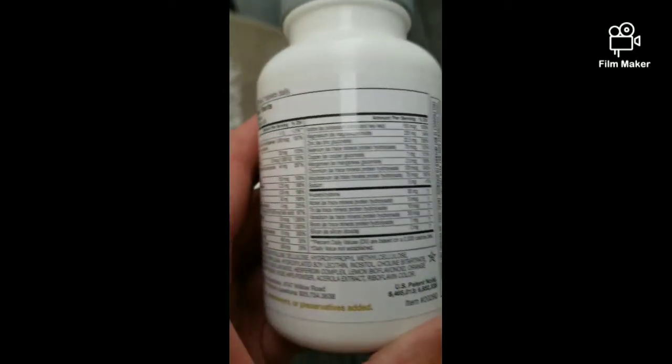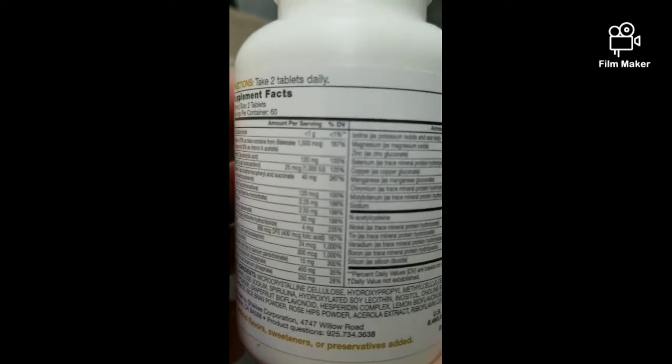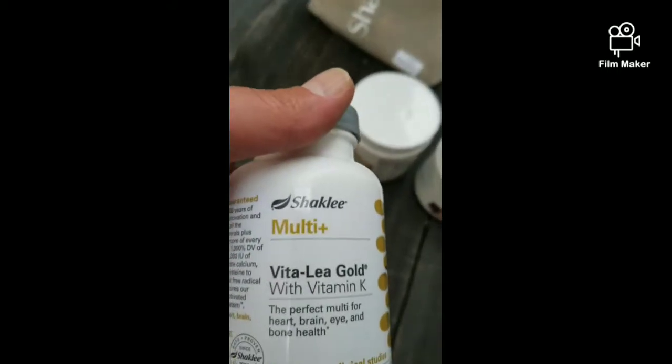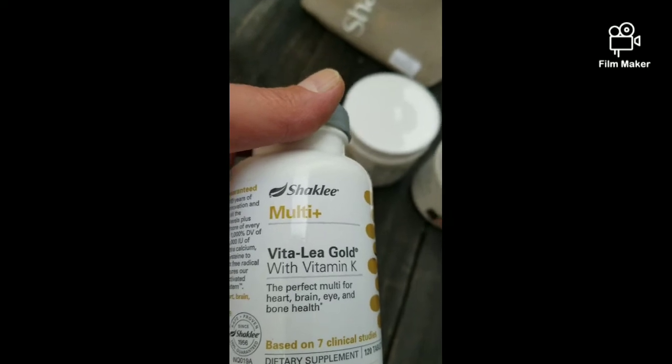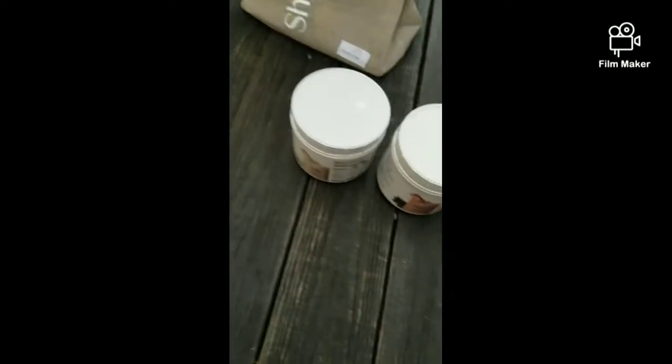This men's over-50 multivitamin is packed with nutrients — it's not a store-bought kind loaded with junk. I got two bottles of it. It has vitamin K and a full nutrient profile. These cost around twenty-some dollars, but they're worth it compared to what you'd find in a regular store.